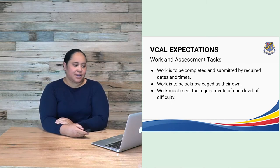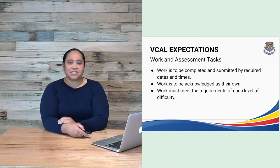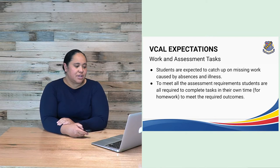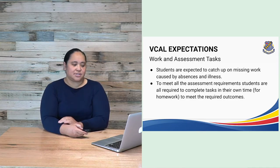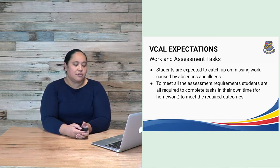Work and assessment tasks are just like VCE. Work is to be completed and submitted by required dates and times. Work is to be acknowledged as their own work and must meet the requirements of each level of difficulty. Students are expected to catch up on missing work caused by absences and illnesses, and are required to complete tasks in their own time for homework to meet the required outcomes.